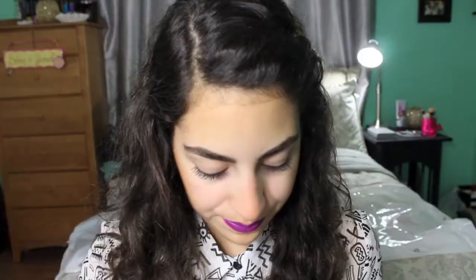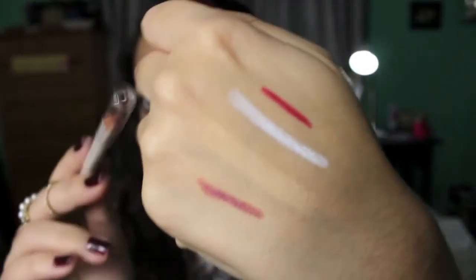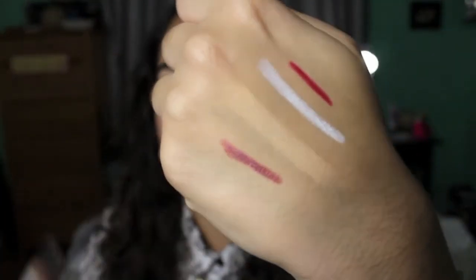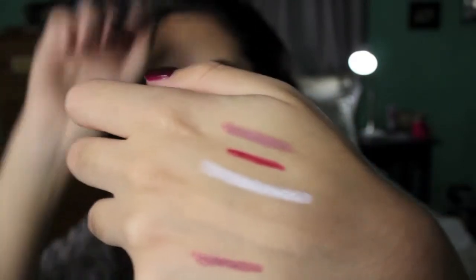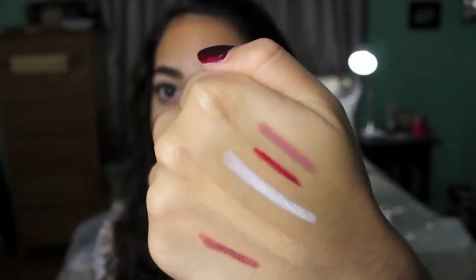I also got some longwear lip liners and they come with a sharpener, which I had no idea about. The first one is called Bitter — it's a longwear lip liner pencil in a very very bright red. I also got another longwear lip pencil called Mauve Luxe, which is a very brownish mauve color. The last lip product from e.l.f. is a matte lip color more like a crayon — such a pretty pink, I can't wait to start using those.